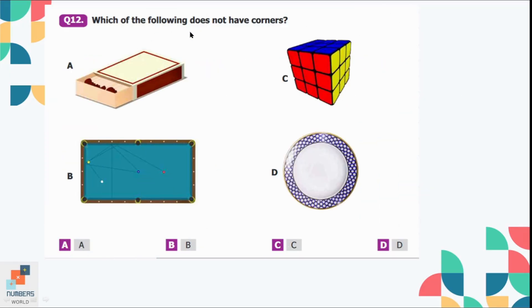Question number 12: Which of the following does not have corners? Option A is a matchbox which has 8 corners, option B is a billiard ball which has 4 corners, option C is a cube which has 8 corners, and option D is a plate which has no corners. So option D is the correct option.